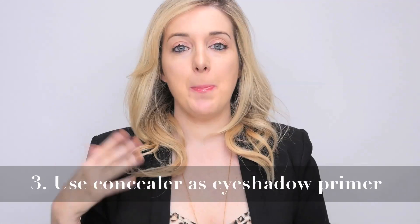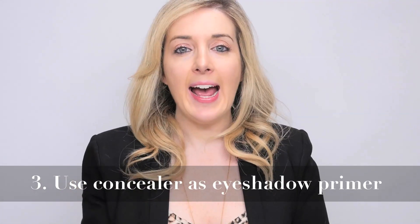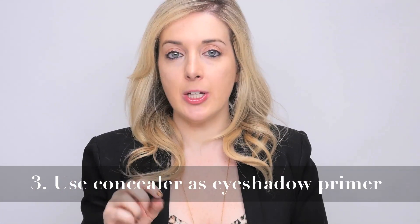Number three. To prevent your eyeshadow from actually crumbling and creasing and falling all over your face, I actually use a little bit of concealer just on my eyelids and it really helps the eyeshadow stay.